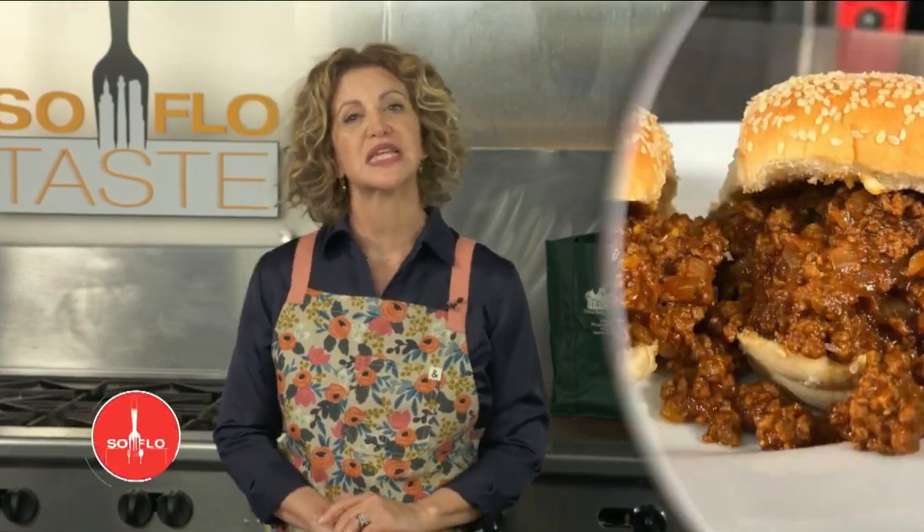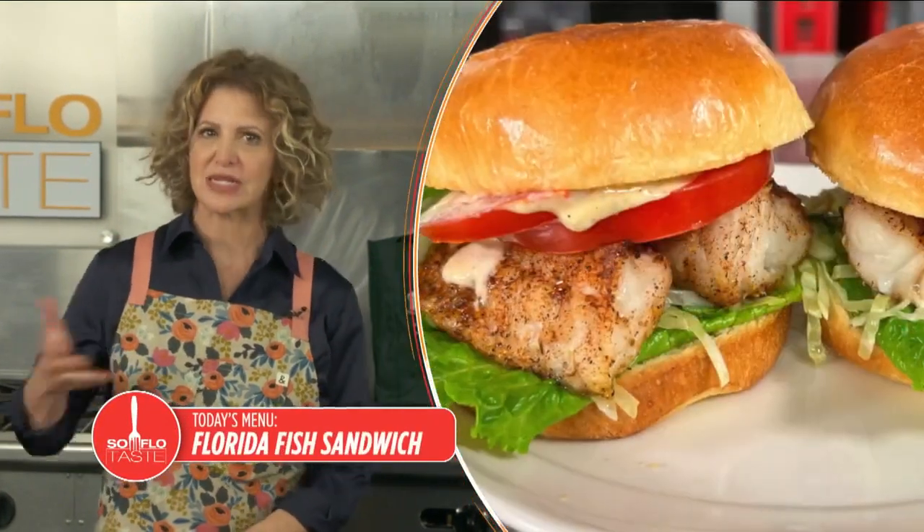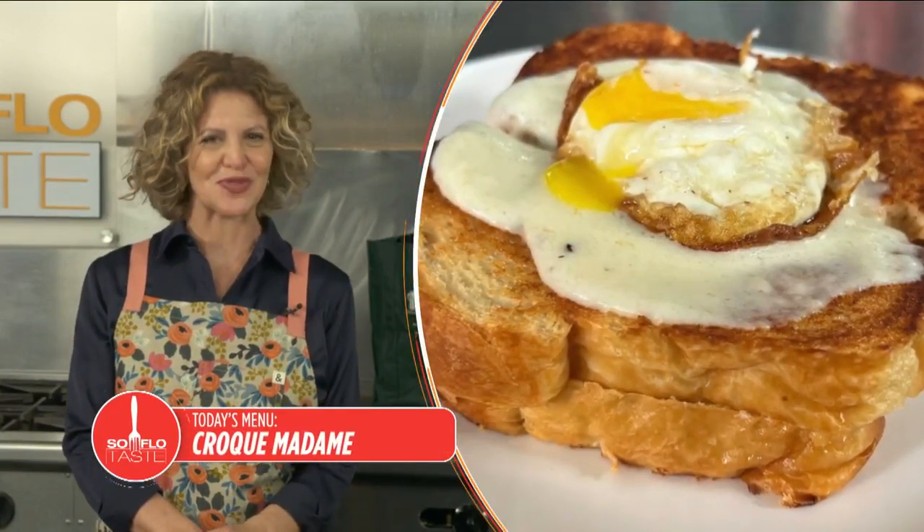Good morning, Taste Buds. I'm Michelle Bernstein. The story goes that the Earl of Sandwich wanted to combine his two passions, playing cards and eating, so the sandwich was born. Join me as I make some sandwiches on my own today on SoFlo Taste.